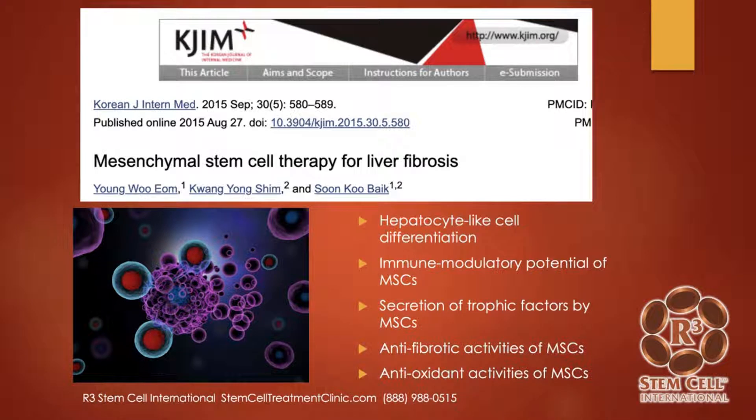Here's a study out of Korea on mesenchymal stem cell therapy for liver fibrosis. What they saw was hepatocyte-like cell differentiation — when stem cells are administered, many of them go down the liver cell lineage. There's also immune modulatory potential, secretion of trophic factors, anti-fibrotic activities, and anti-oxidant activities. Remembering those four stages of liver progression — fibrosis and chronic inflammation — you can see that these stem cells work directly on those areas and can help prevent progression.